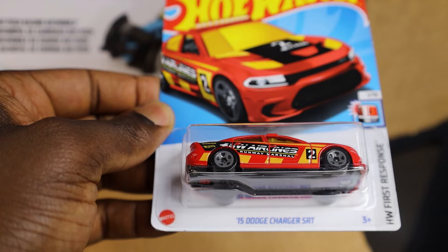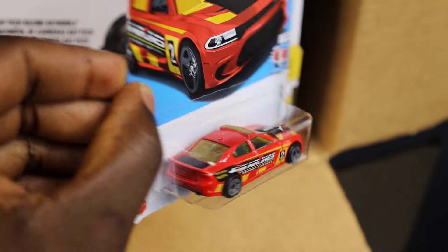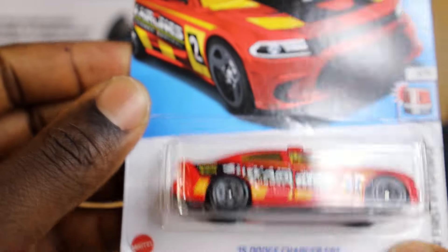Last but not least, it's a Dodge Charger. I feel like we should open this one — let me know in the next video if you want me to open it.